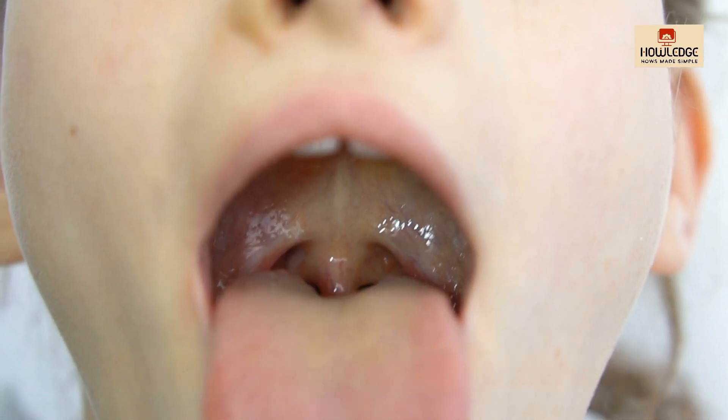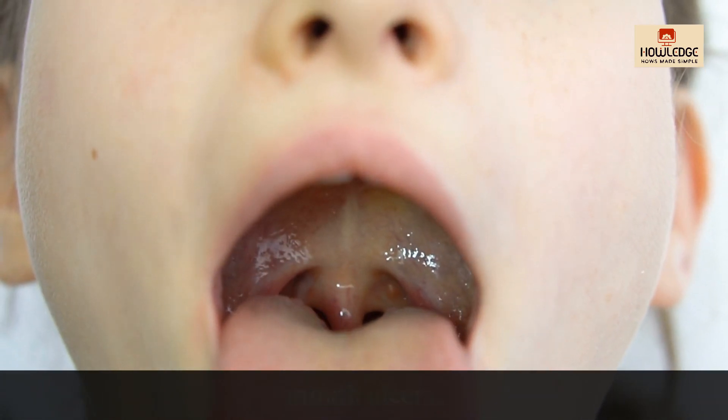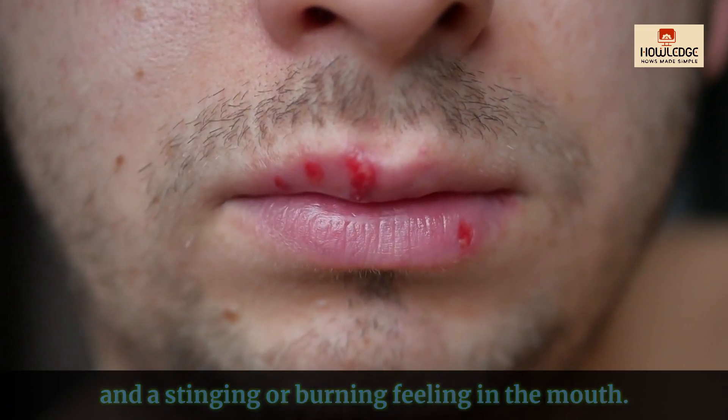Glossitis and mouth ulcers: Vitamin B12 deficiency can result in a red, swollen tongue — known as glossitis — along with mouth ulcers and a stinging or burning feeling in the mouth.